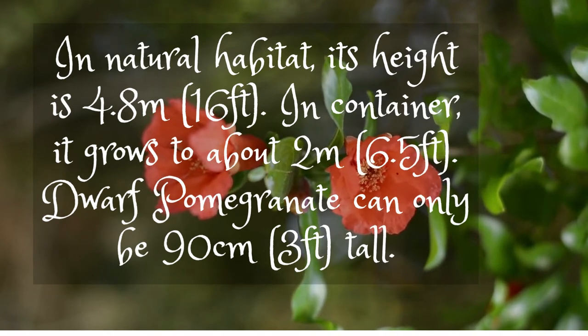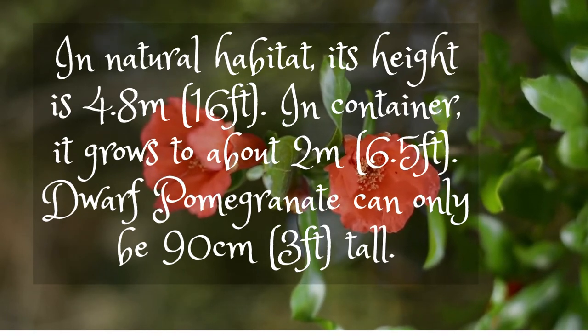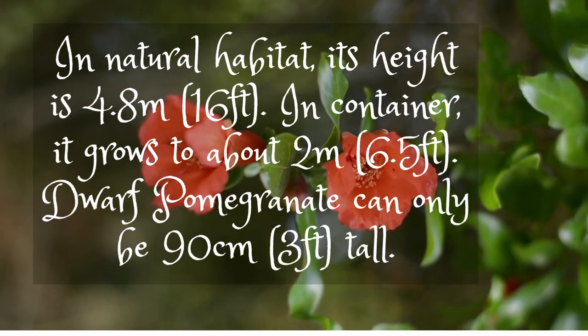In its natural habitat, its height is 4.8 m (16 ft). In a container, it grows to about 2 m (6.5 ft). Dwarf pomegranate can only be 90 cm (3 ft) tall.